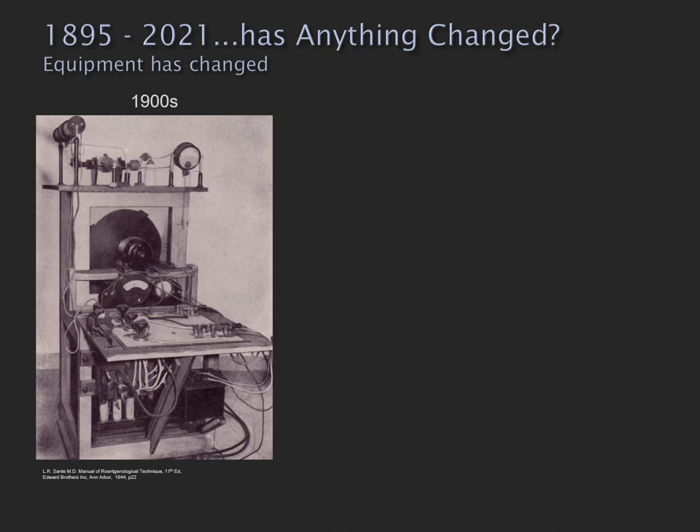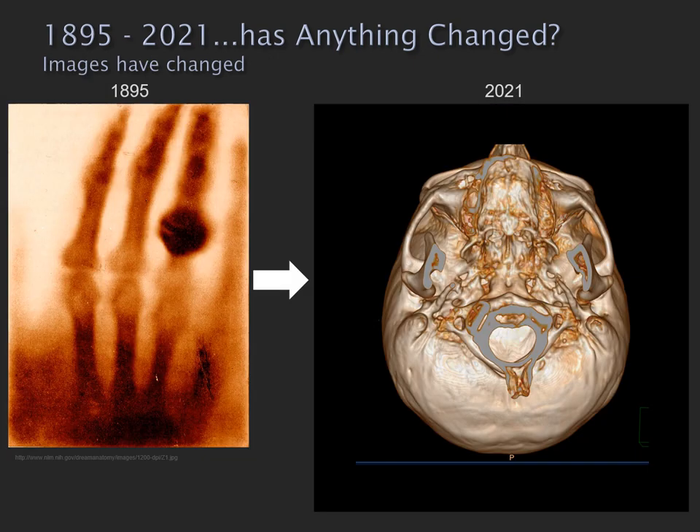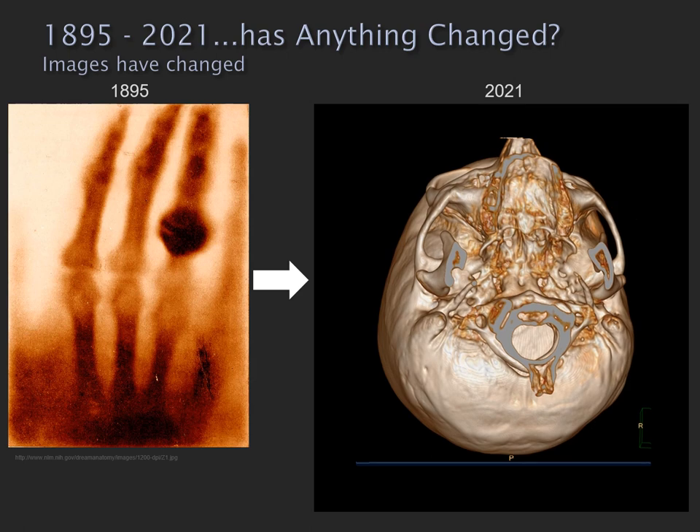This machine here is an early 1900s x-ray machine — a remarkably simple piece of equipment — in contrast to a modern x-ray machine which is a remarkably complex piece of equipment. When Röntgen produced this radiograph of his wife's hand, he would have had no concept of the remarkable changes in imaging that were to occur over the next 100 years. So without question the buildings have changed, the equipment has changed, the images have changed.